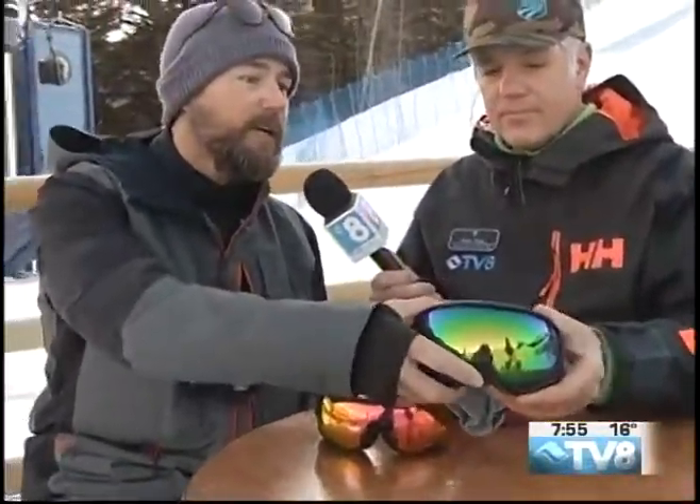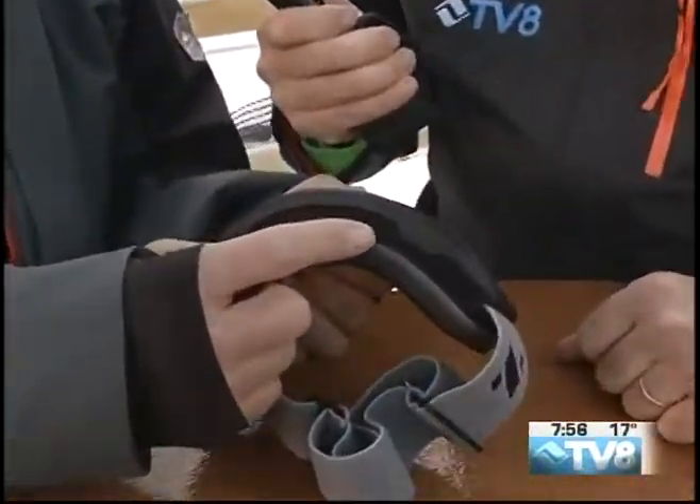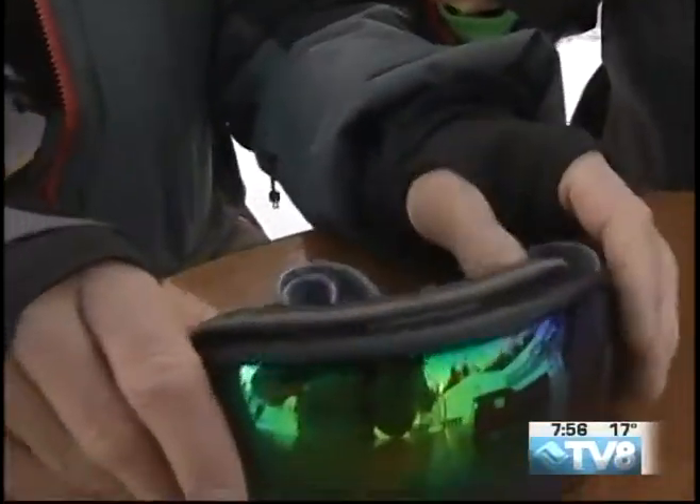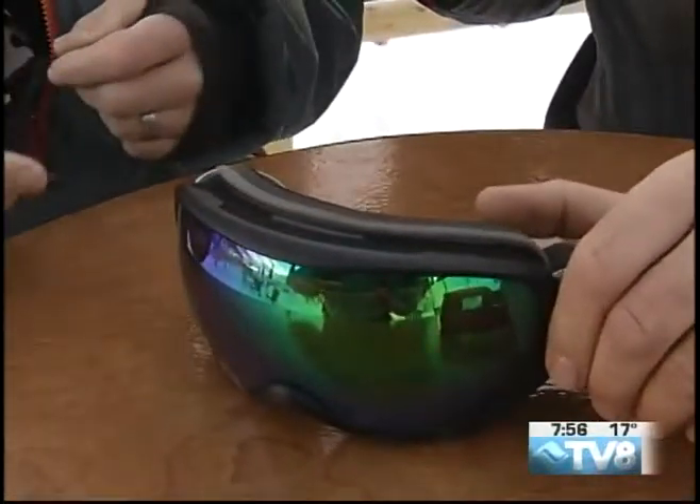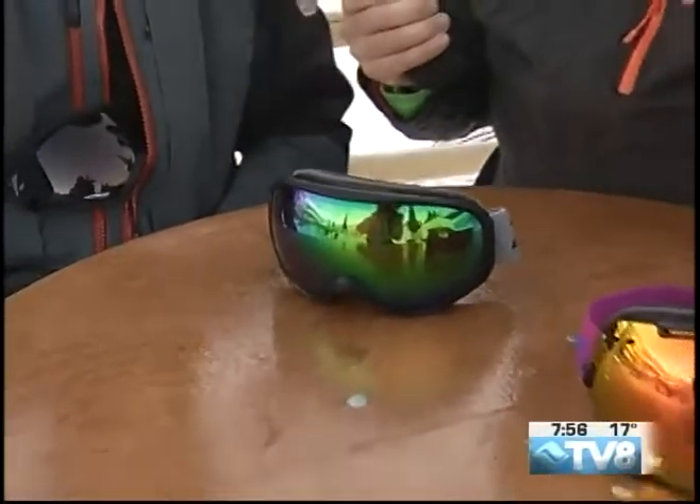Tell us about this particular one specifically. This is the Forecast — it's been one of our best sellers. One of the coolest parts is we have a proprietary mesh that wicks incredibly well, so it allows the goggle to be much closer to your face, and the closer it is, the less you're going to see of the frame. So you have the peripheral of an oversized frame in a mid-sized frame with this.